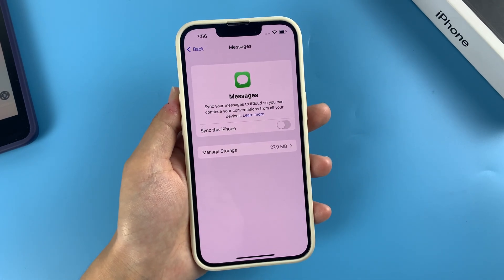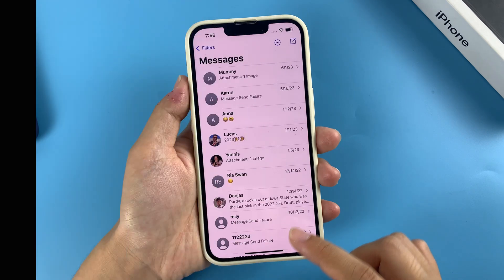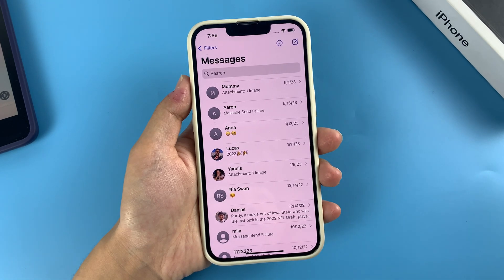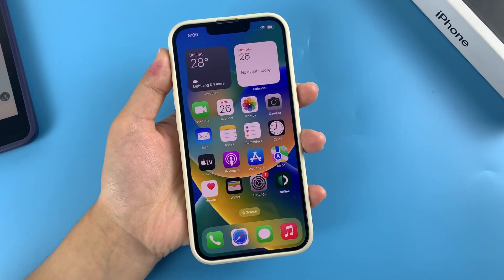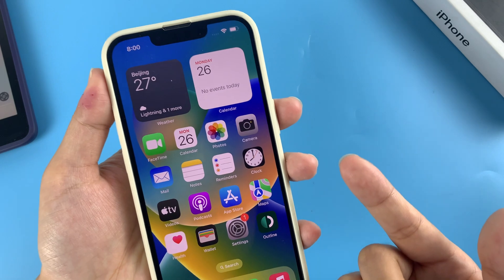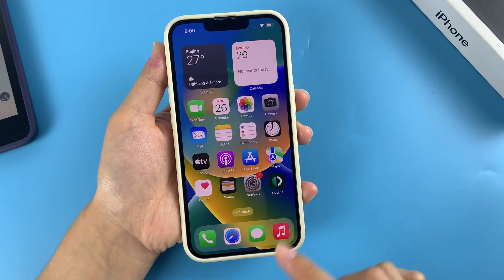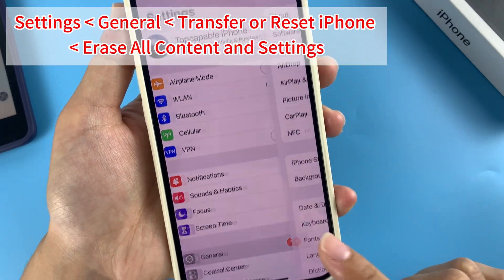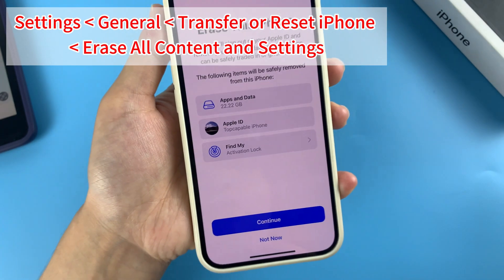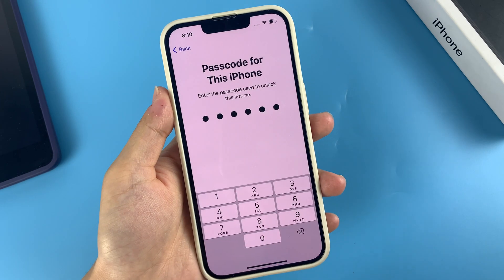Method three: restore permanently deleted files from iCloud backup. If you want to recover files older than 30 days, or if some apps don't have a Recently Deleted album, try iCloud backup. If your iPhone is set to back up to iCloud prior to the deletion, you might be able to restore permanently deleted files using a recent backup, but you need to erase your iPhone first. Open the Settings app, tap General, tap Transfer or Reset iPhone, then tap Erase All Content and Settings, and enter your lock screen passcode.